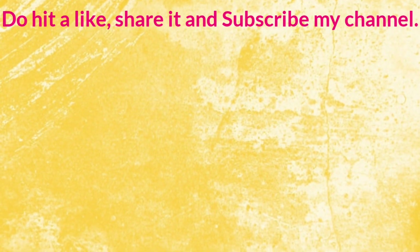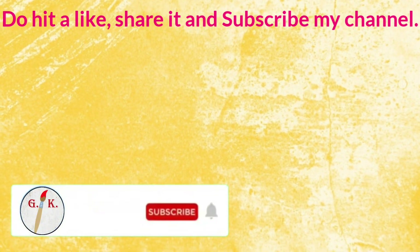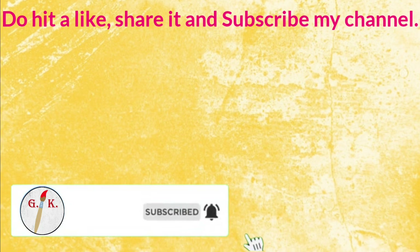If you like this video, do hit a like, share it and subscribe to my channel for more interesting videos.